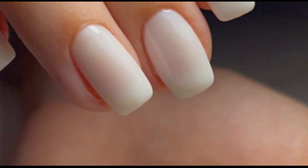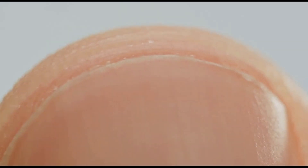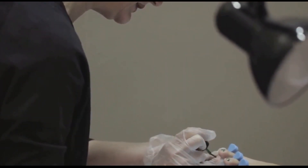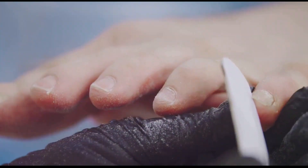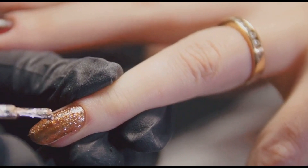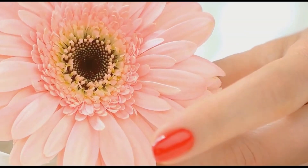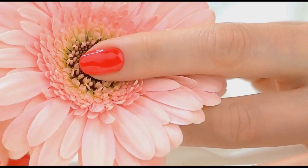Congratulations on taking this important step towards understanding your nail health. While vertical ridges on nails are common and often harmless, they can sometimes signal underlying health issues. By understanding the common causes, we can take proactive steps to address any concerns and maintain healthy, vibrant nails. Incorporate the simple yet effective tips we've discussed today into your daily routine. Remember, your journey to healthier nails starts today — by making small, consistent changes and listening to your body's signals, you can enjoy strong, beautiful nails that reflect your overall health and vitality. Thank you for being here. Please give it a thumbs up, subscribe, leave a comment below, and hit the bell for more health and wellness inspiration.